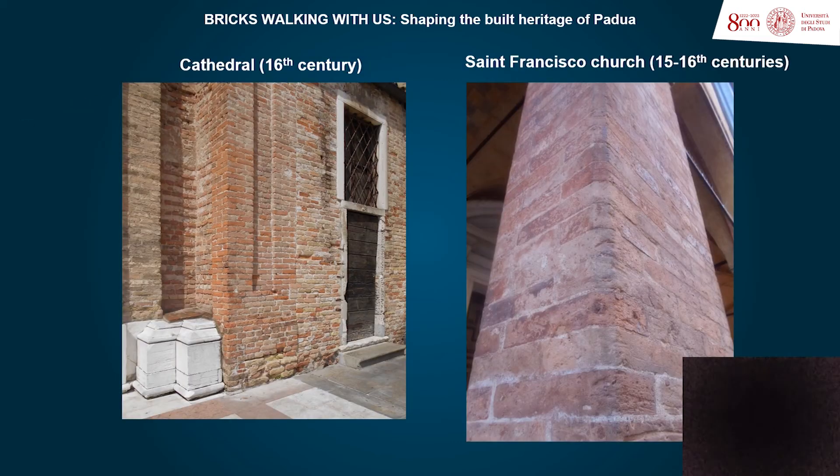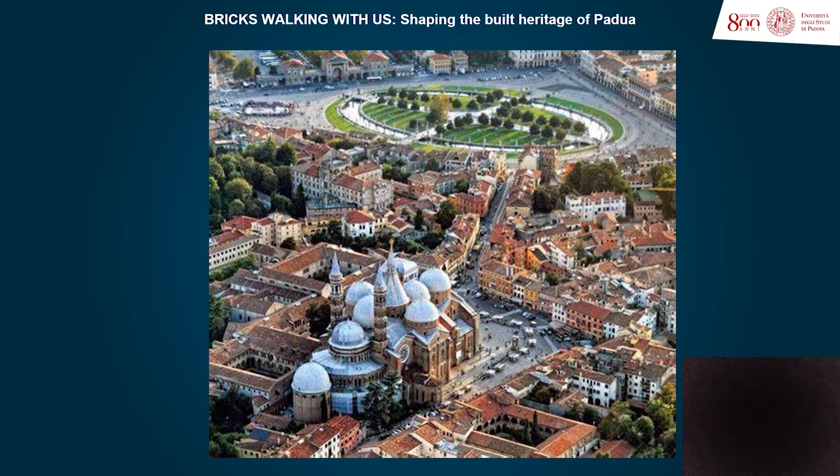New high-quality bricks from local clays that preserve the aesthetic values of the city could be produced. It should be highlighted that in Padova, the ancient bricks entail a heritage value for the cohesion and identity of the city and its citizens.